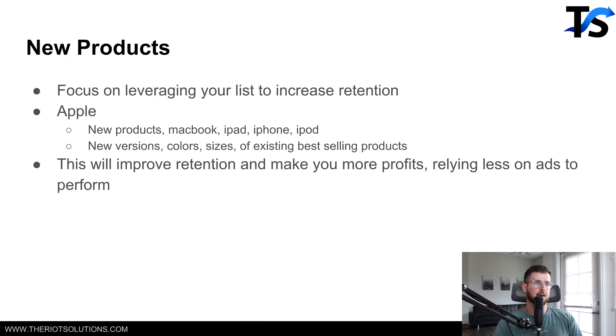Next thing is new products. All of our accounts launch new products — but they're not launching these new products in the Facebook ad account, at least very rarely. If a new product absolutely crushes on the list and retention side, then we'll launch it in the Facebook ad account, if there's sufficient inventory. Inventory is very dependent on that decision.